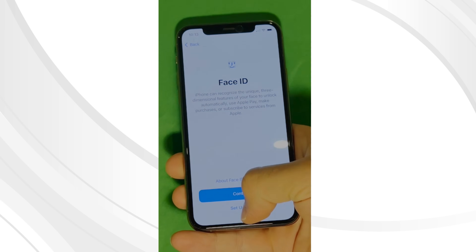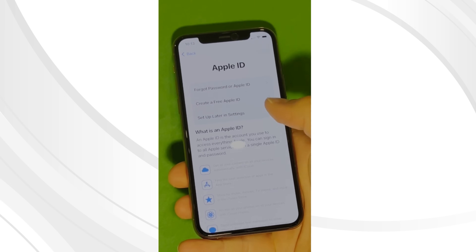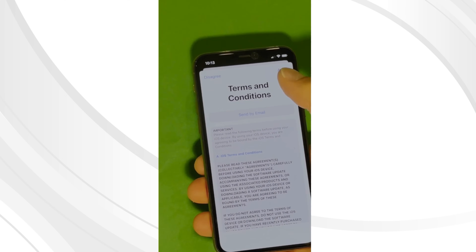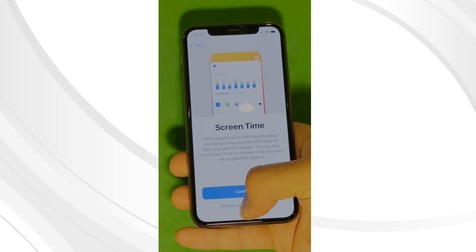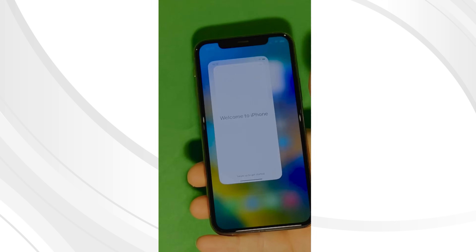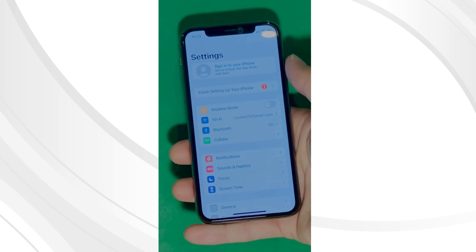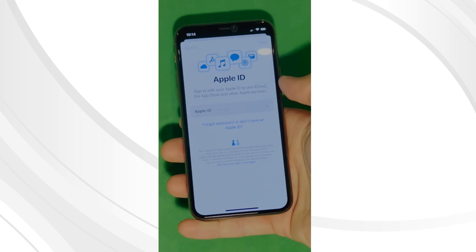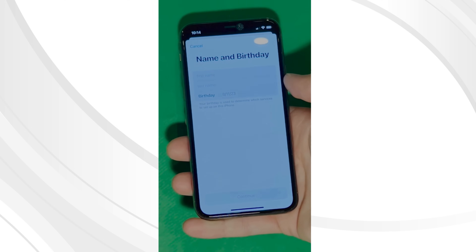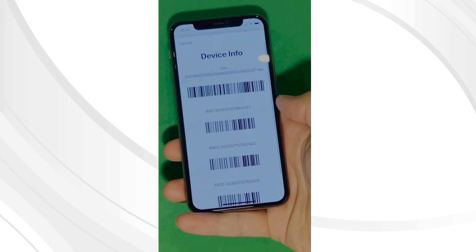And voila! Let's skip all the setup for now — don't worry, you can go back to them later on. Make sure to check the terms and conditions and skip the next steps to set it all up later. And there you have it — it says welcome to iPhone. Now go to settings and create your own Apple ID. Tap forget password or don't have Apple ID to create a new one, and add your personal details to continue. Here's a shortcut to check your device info, making sure that this is legit.